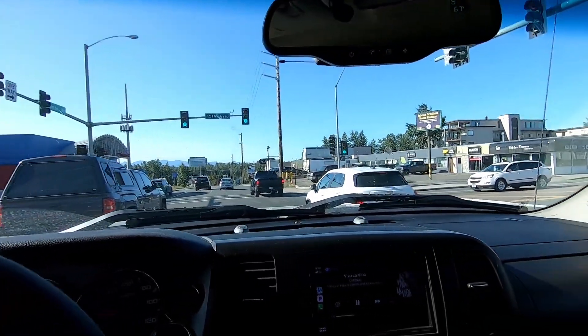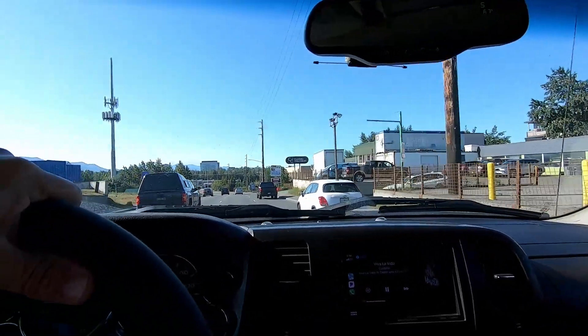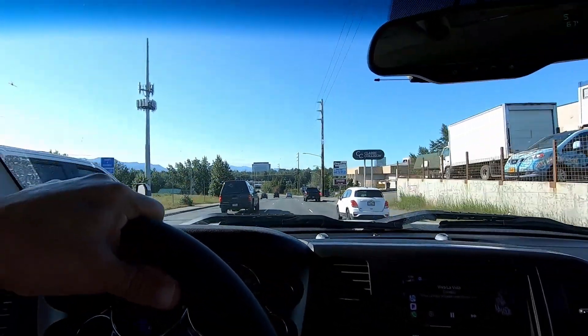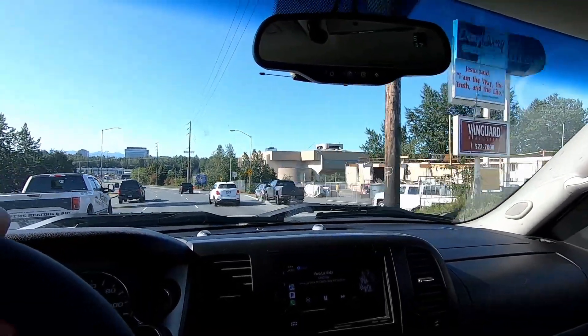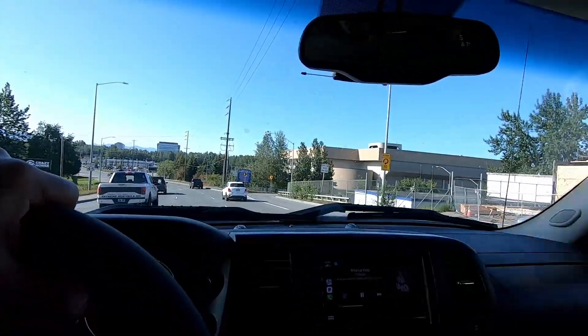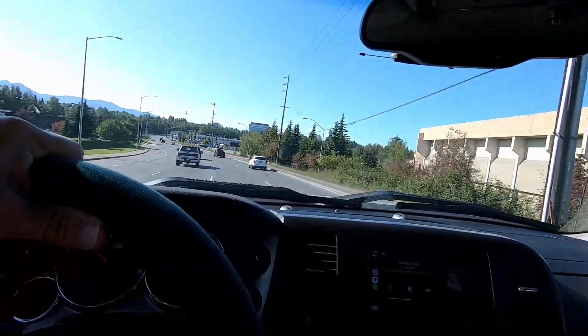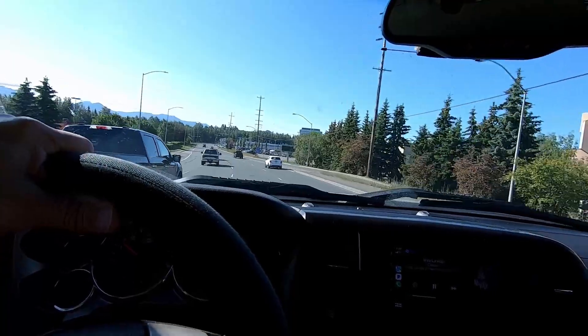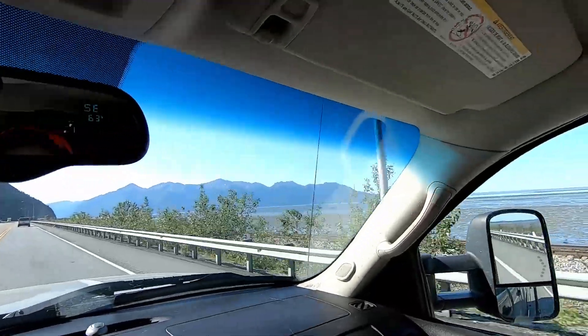This is the non-picturesque area of Anchorage with a lot of one-way streets. We're currently on Gamble, which turns into — or actually is — the Seward Highway, which is also the Alaska 1. This will be the road that we take on down to Girdwood and around the Turnagain Arm area.